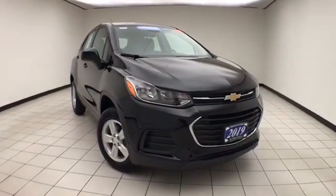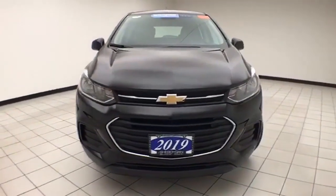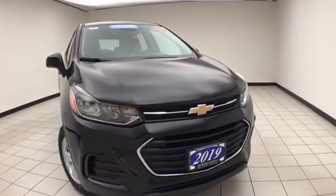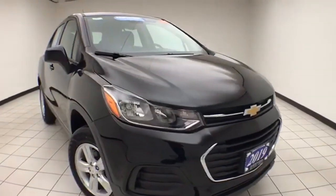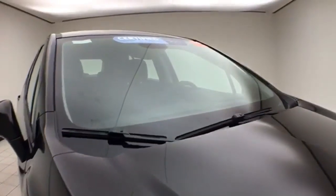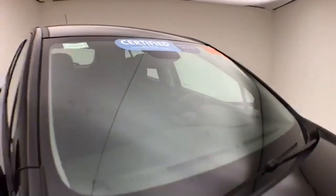Welcome to Cheboygan Chevrolet Chrysler Center. Today's special is a GM certified 2019 Chevy Trax LS all-wheel drive, stock number Z9129A. It has 11,000 miles, is a one-owner local trade, with a clean AutoCheck history report. We sold this Trax brand new — mosaic black metallic in color.